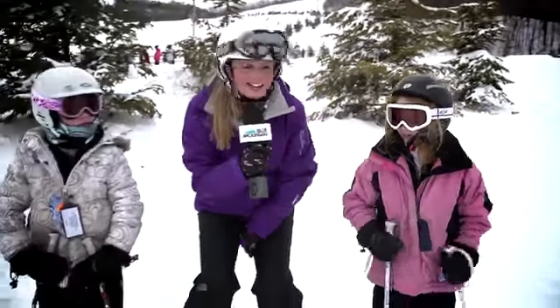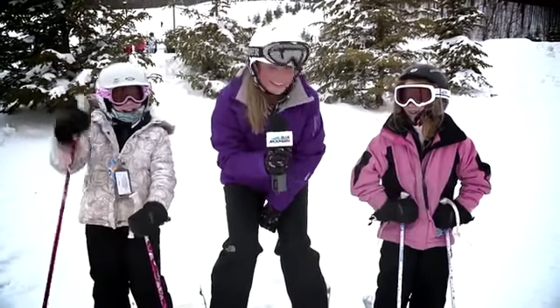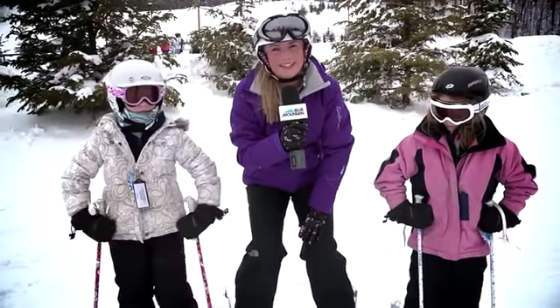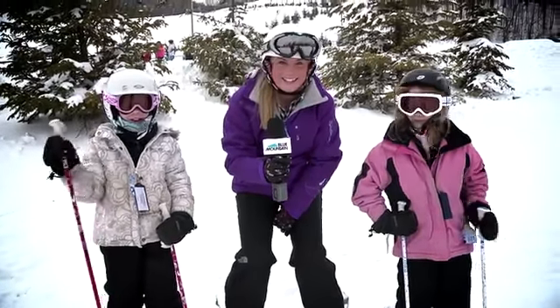Those are great safety tips. And are you guys having fun today? Yeah! I'm Kate Petersen, and that's your snow report for Blue Mountain this week. Is there anything else you guys want to tell our viewers? See you on the hill!